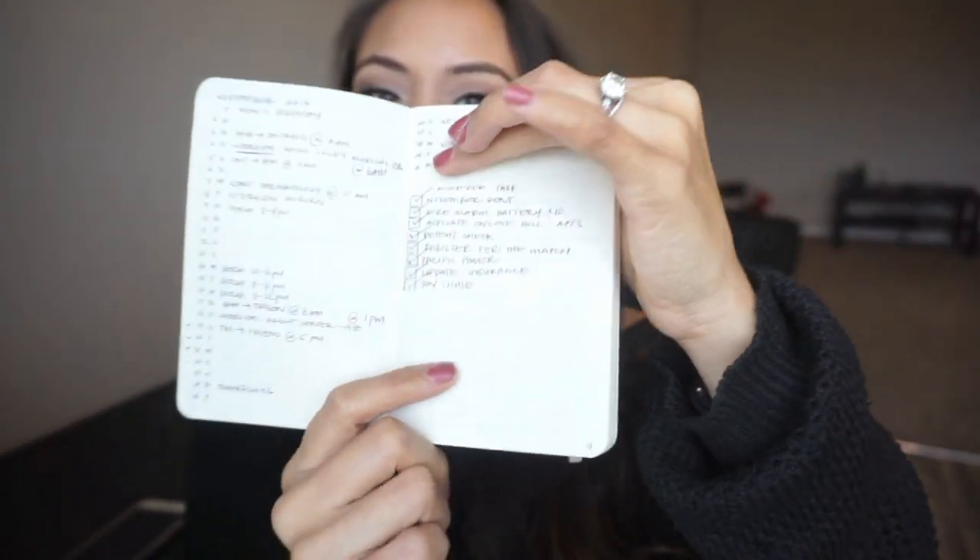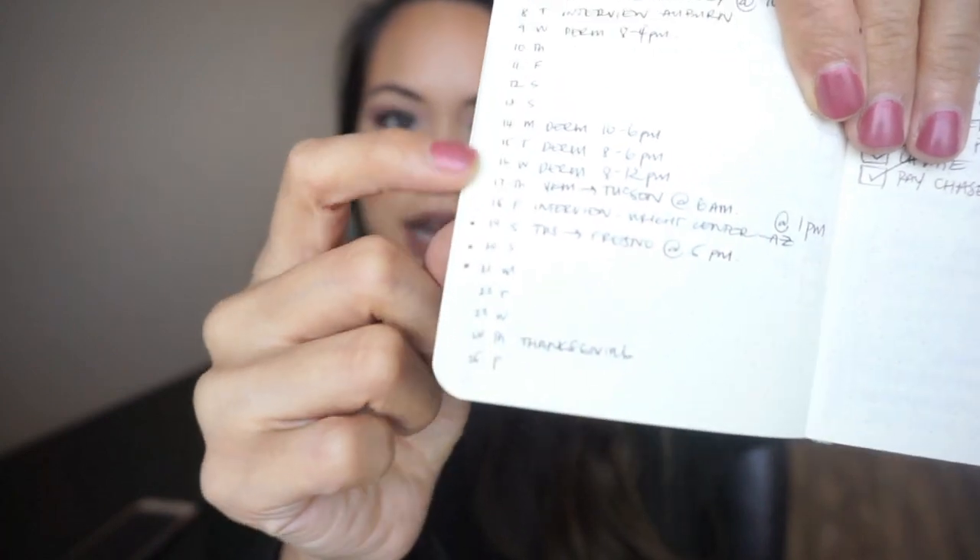There's also the monthly spread, where you have each month listed with the days and day of the week on the side. It's good just to see an overview of each month. On the bottom you can see tasks you have to do that month — good for putting in appointments, trips, and birthdays. I also love that on the side, every time I worked out, I would put a little dot just to track my record. Obviously I haven't been working out that much — don't judge me, it's wintertime.